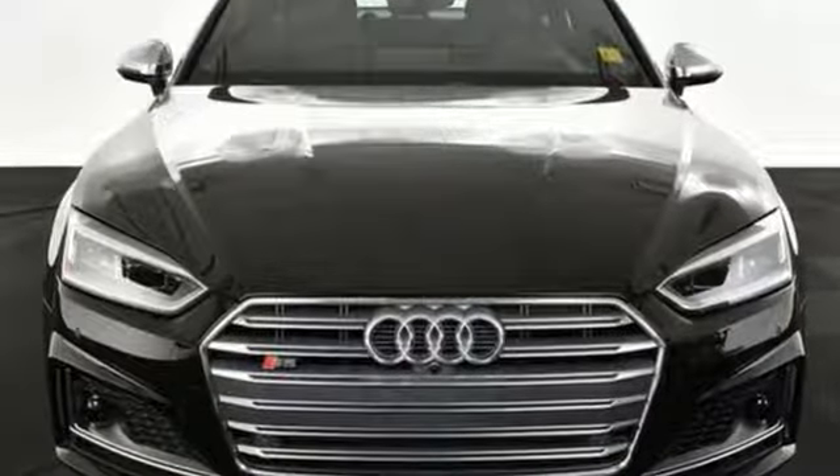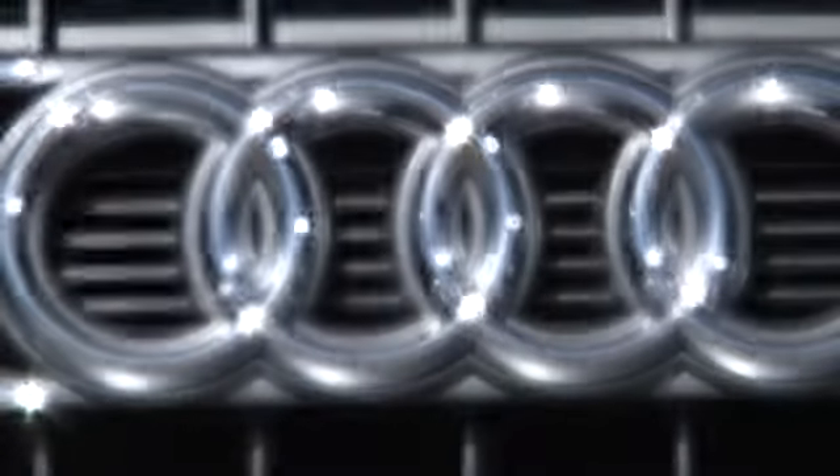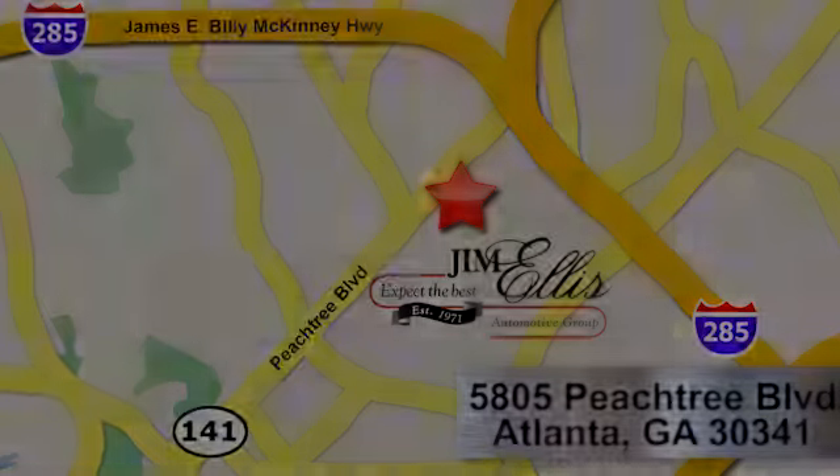Audi doesn't follow trends. It sets them. See it for yourself when you take it for a test drive. At Audi Atlanta, we prove every day that buying a car can be an enjoyable experience. Contact Audi Atlanta today or stop on by. We're conveniently located at 5805 Peachtree Blvd in Atlanta.